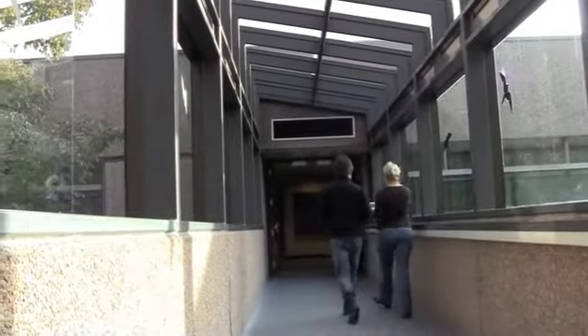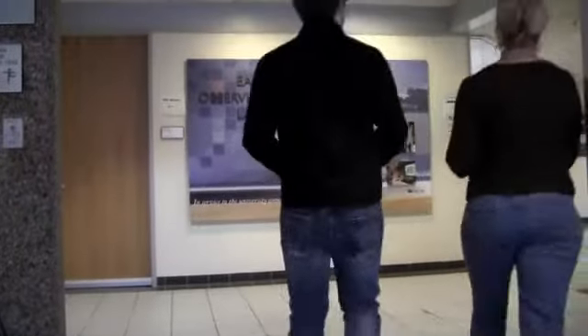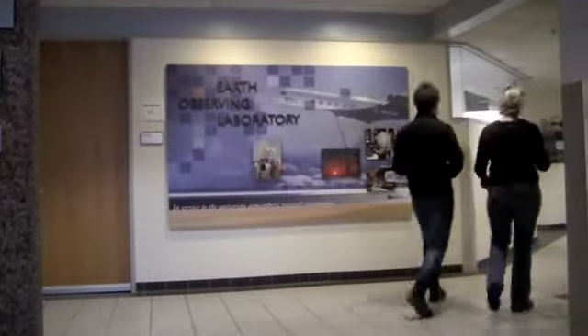This is Julie Petro and Andrew Murray. They help with the web development and communications for the Earth Observing Laboratory at NCAR in Boulder, Colorado.